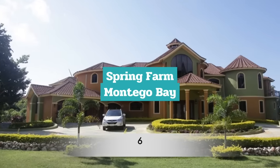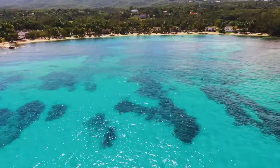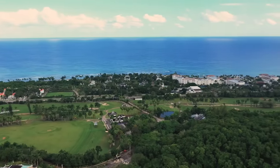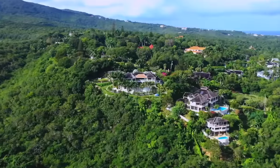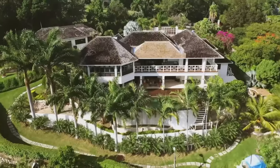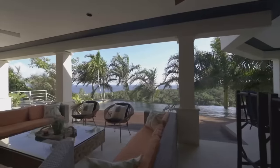Number 6: Spring Farm, Montego Bay. The neighbourhood of Spring Farm is an ultra-exclusive, high-end area in the hills very close to the Half Moon Resort, a spectacular luxury complex nestled on a two-mile beach outside of Montego Bay. Homes in this area range between $1 and $2.5 million.